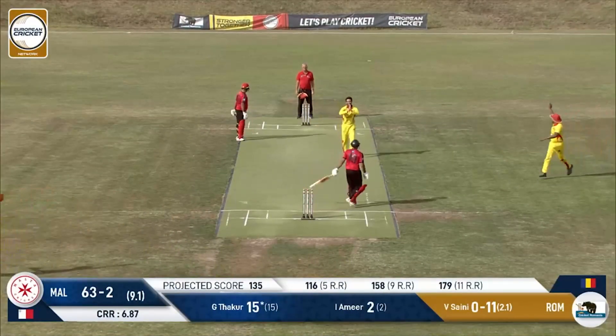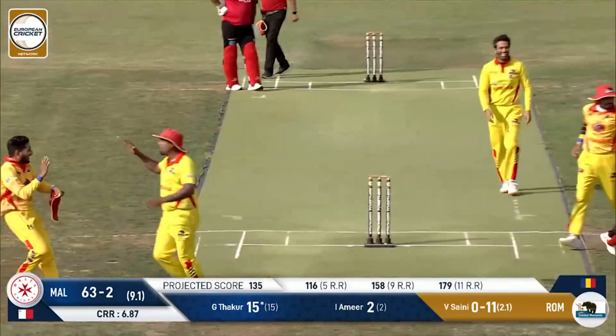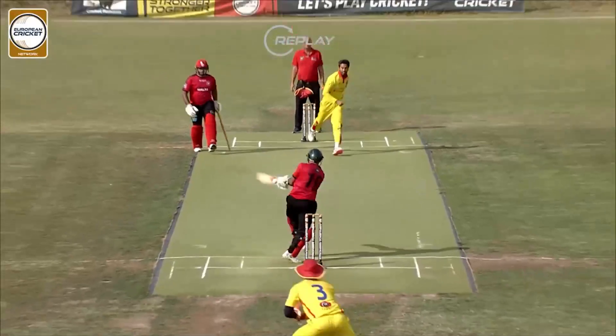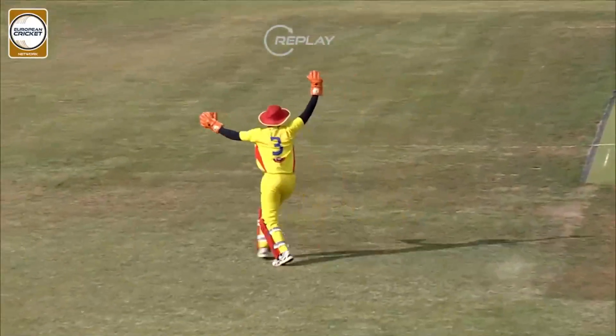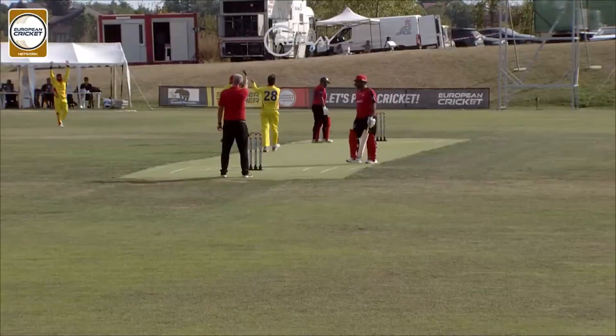This one again — they've gone up in an appeal, absolutely certain. And this time the finger has been raised. Third time's the charm for Romania, as umpire Elliott judges it out. Might have brushed some glove along the way, and that's going to be the end for Thakur.